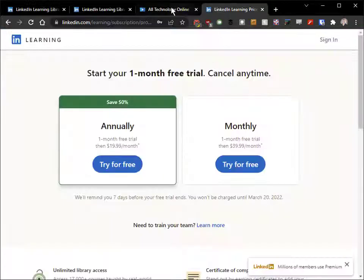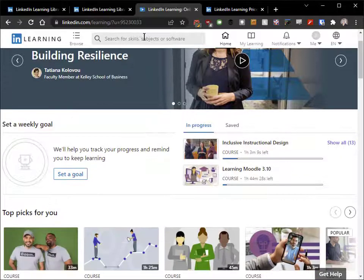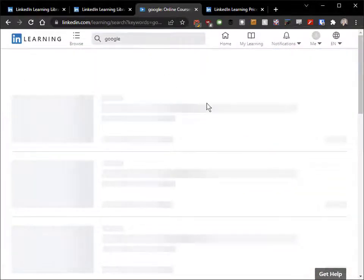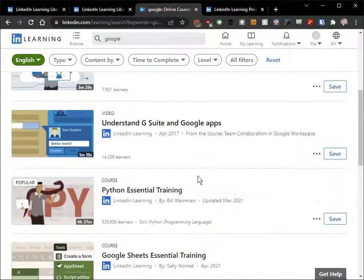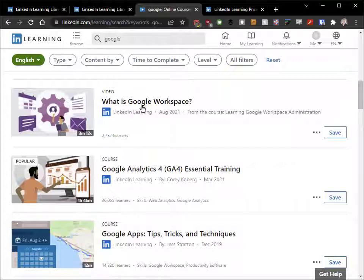It'll take you to a landing page that looks kind of like this, and then you can go and start searching for anything you want to do. If you want to know about Google stuff, Google Analytics — all these things come up. There's just tons of stuff in here and they are great videos that you can use.